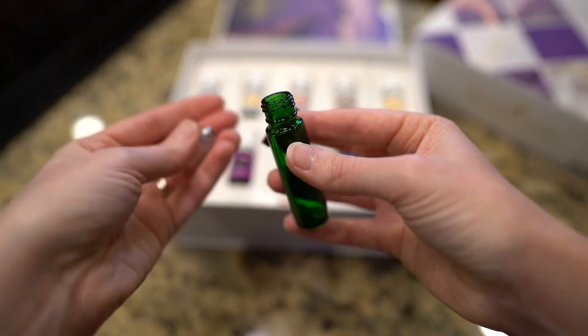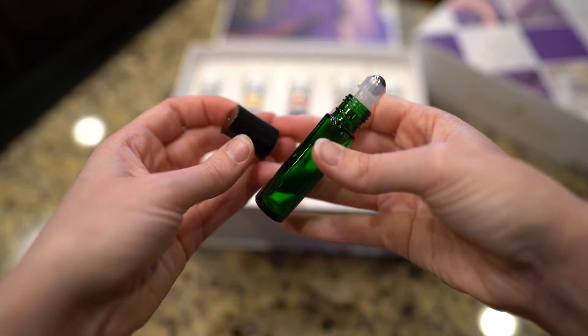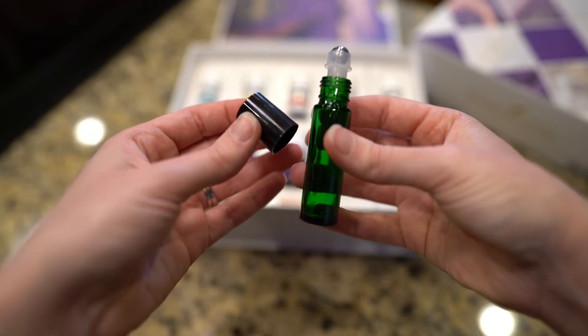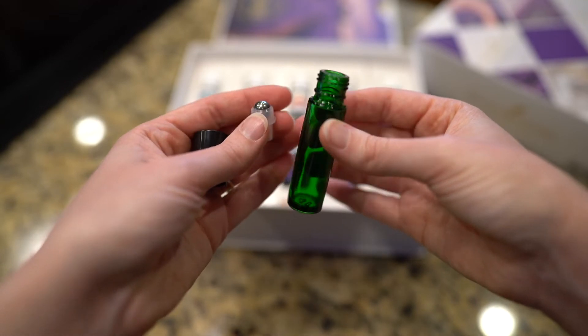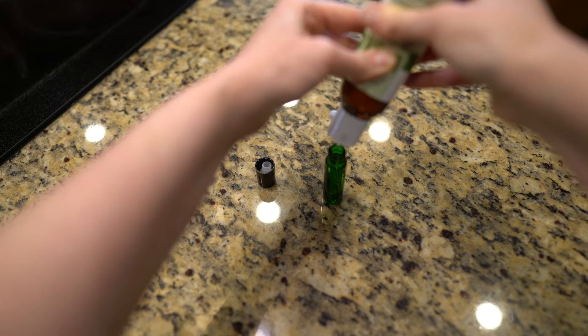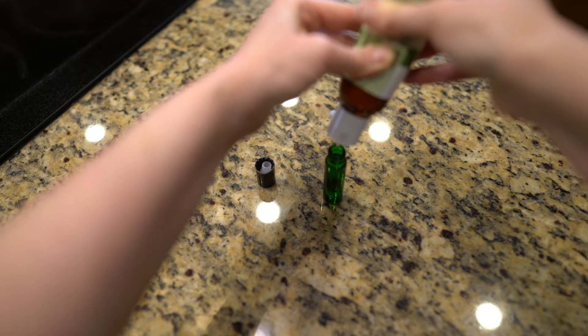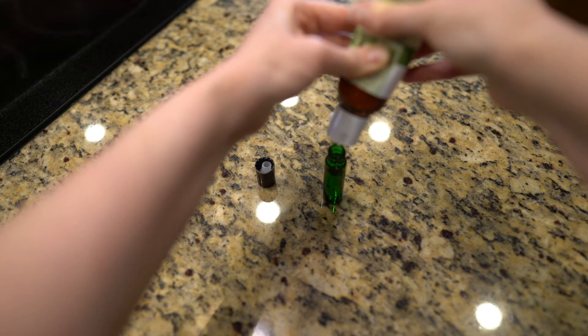You need some sort of container to keep this in. Because I am not fancy, I like to use a 10ml roller bottle. You could use any kind of glass container you have in the house — you don't have to get super over the top with this, whatever you have is fine. I'm going to fill up my roller bottle with the castor seed oil up to the shoulder — that's the part that curves in towards the neck of the bottle.